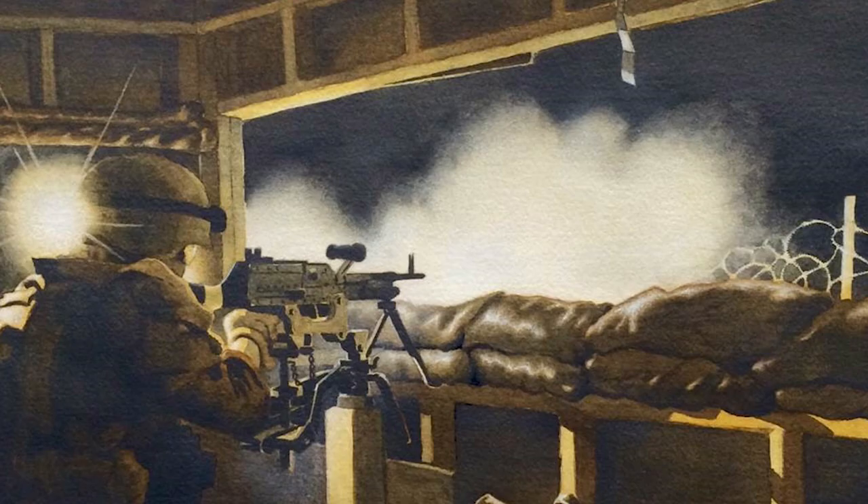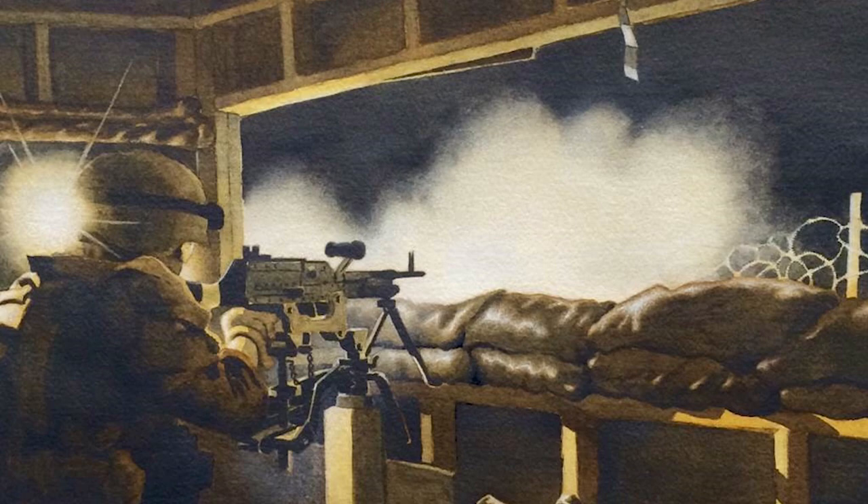Mortars would hurl these illumination rounds into the air to illuminate the area, so I was standing in the bunker, took a few pictures, and this is the image I created based on that experience.